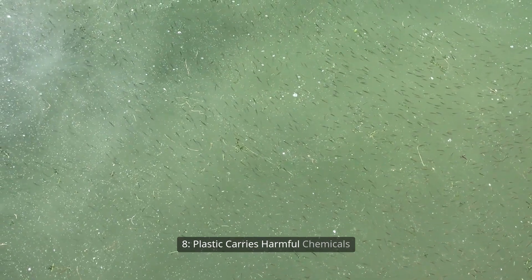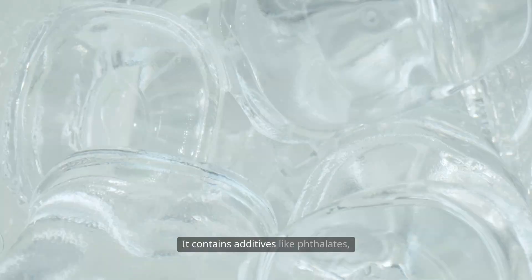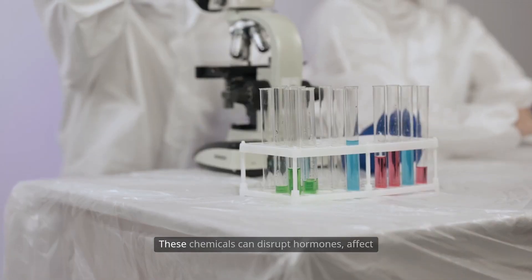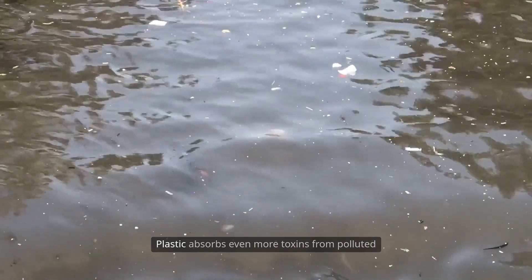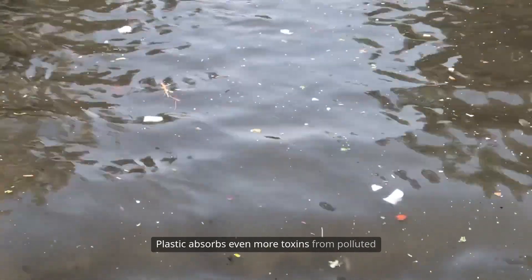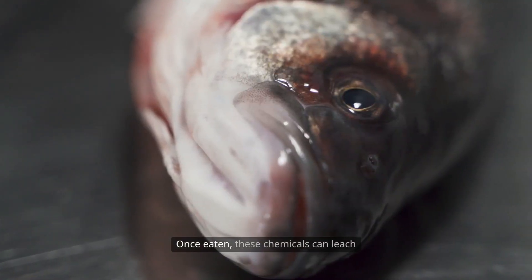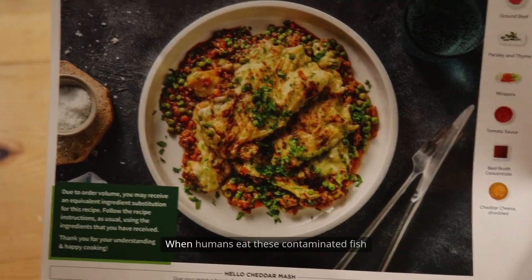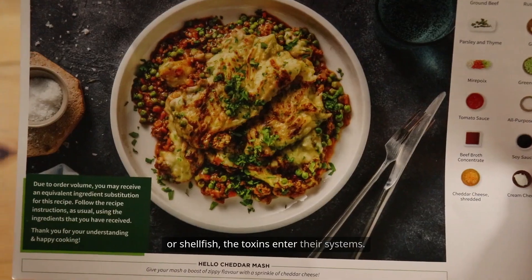Plastic carries harmful chemicals. Plastic is not just a physical threat — it is also chemically toxic. It contains additives like phthalates, flame retardants, and bisphenol compounds. These chemicals can disrupt hormones, affect fertility, and damage organs over time. Plastic absorbs even more toxins from polluted water, including heavy metals and pesticides. Once eaten, these chemicals can leach into the bloodstream and tissue of animals. When humans eat these contaminated fish or shellfish, the toxins enter their systems.